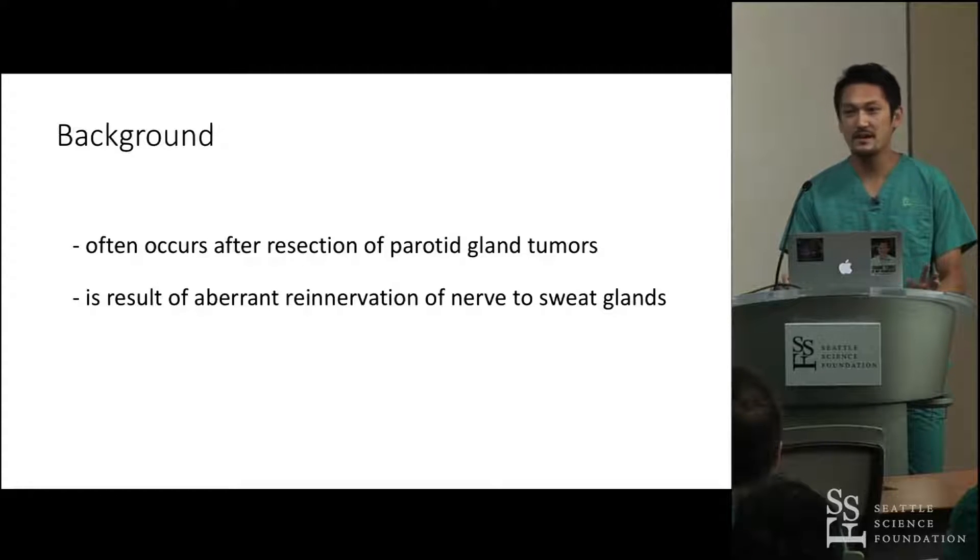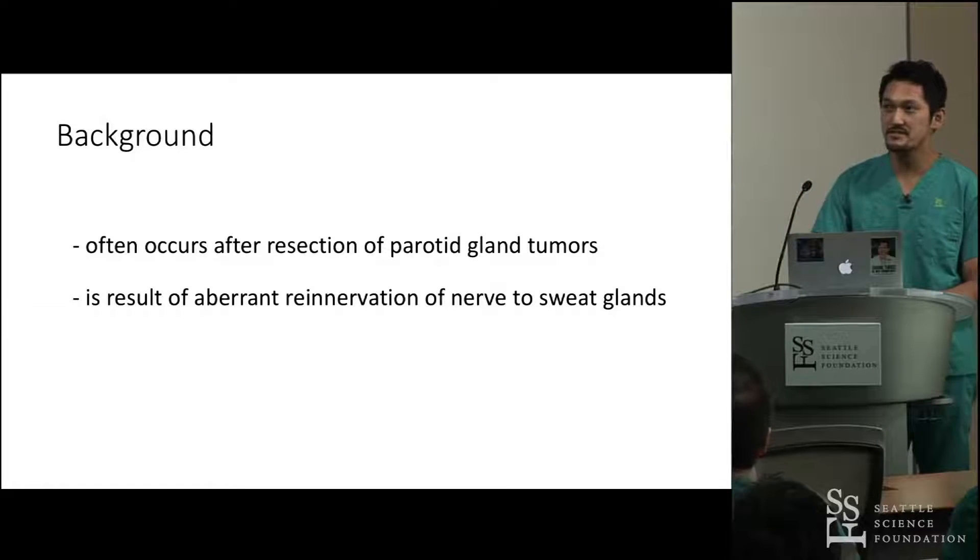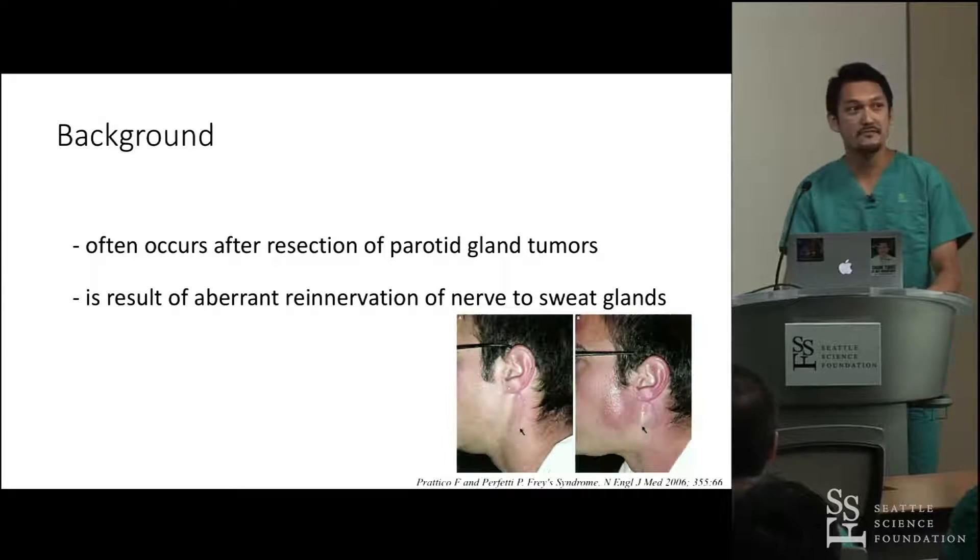Do you know what this disease is? It often occurs after resection of the parotid gland tumors. Yes, exactly — this is Frey's syndrome.